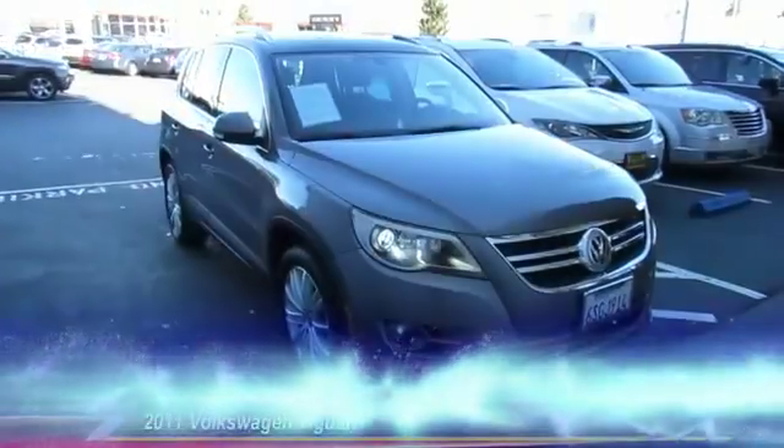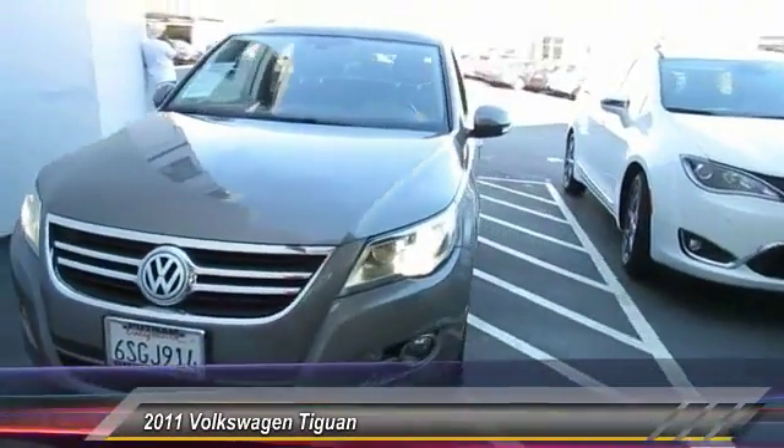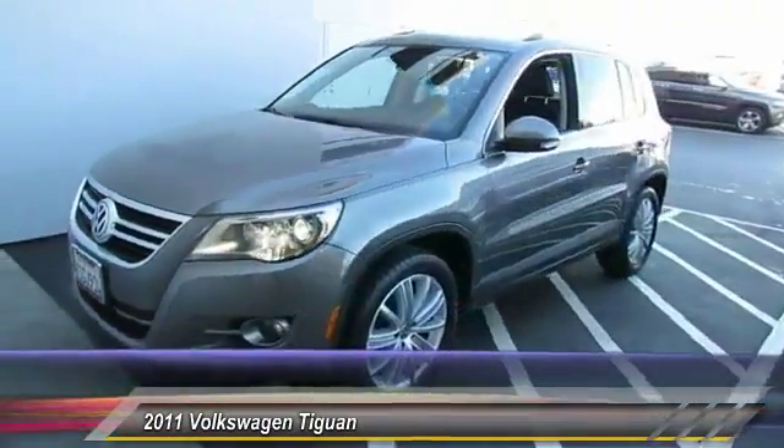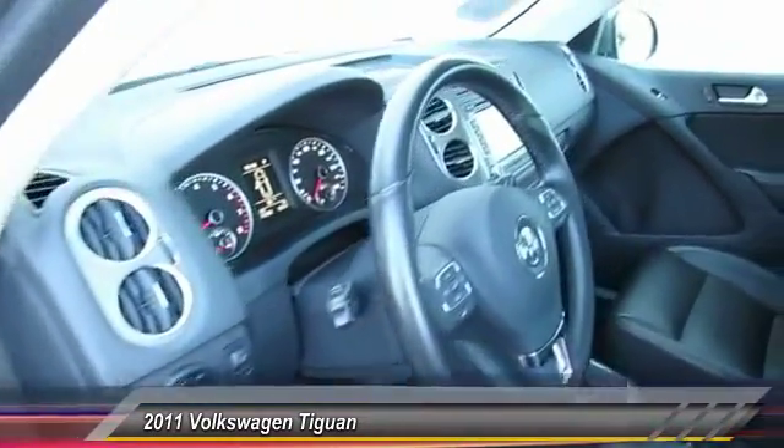The 2011 Tiguan. With Volkswagen Tiguan, it's good to be turbo — turbo with class, and is priced below $15,000. This vehicle has less than 75,000 miles.